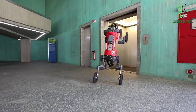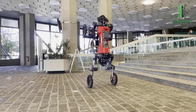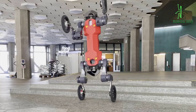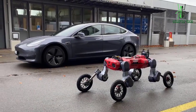Finally, let's take a look at its versatility. The robot is designed to be modular, meaning that it can be easily customized for different applications. For example, it can be equipped with different types of sensors or end effectors to perform specific tasks. This flexibility makes it an attractive option for a wide range of industries.